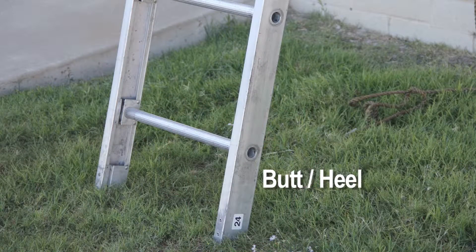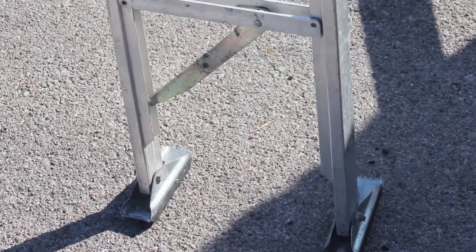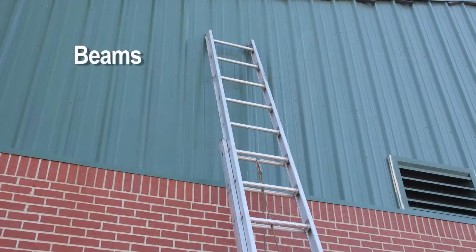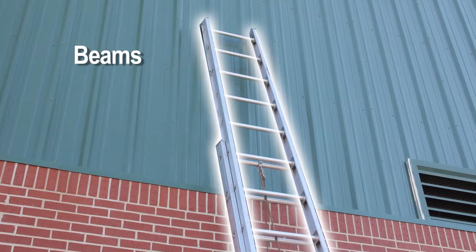The butt, or heel, is also known as the base of the ladder which contacts the ground. It may consist of either spurs or spikes, or in some cases, a permanently mounted swivel shoe is affixed to the end of the ladder. The tip, or the top, refers to the top of the ladder or the top few rungs. Beams are the main structural components of the ladder, which support a firefighter's weight as it is transferred from the rungs to the ground.